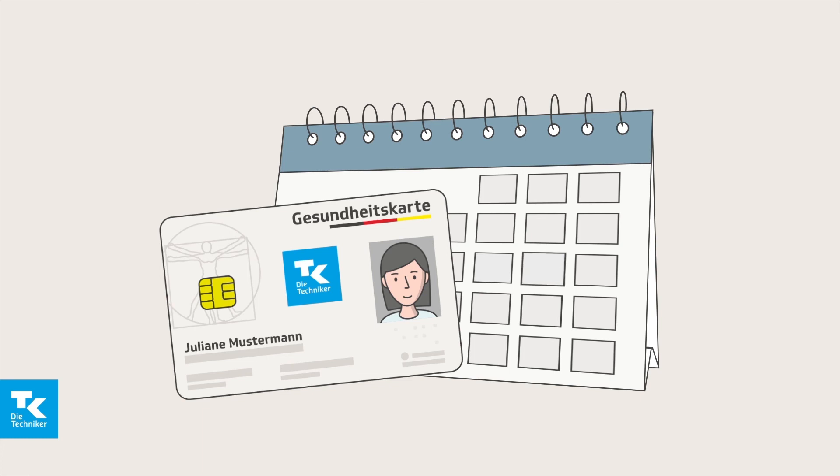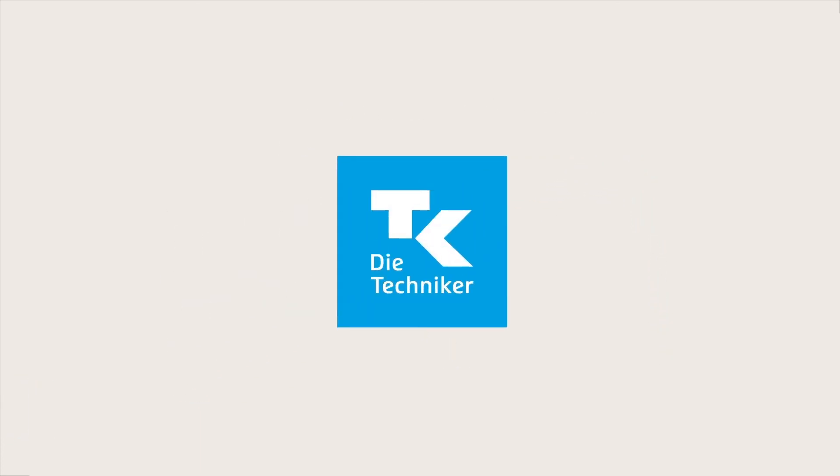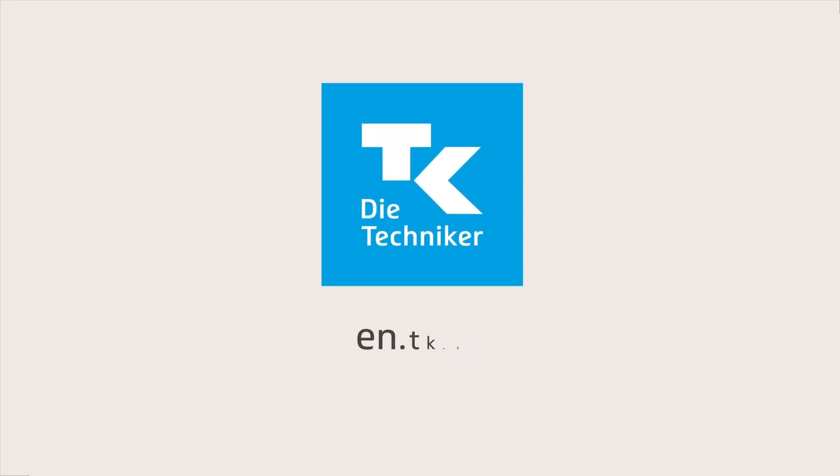The card will be valid from the first day of your insurance cover. You can find more information on the TK website.